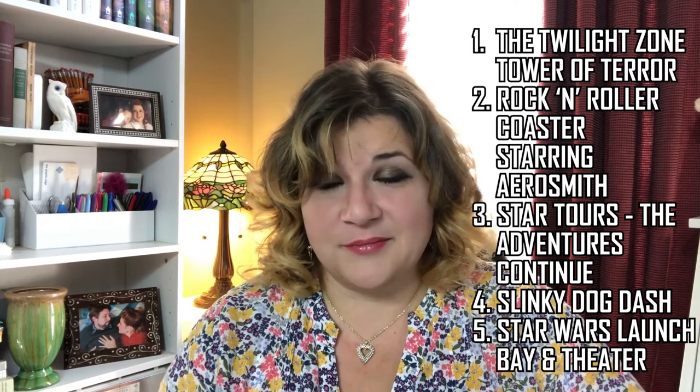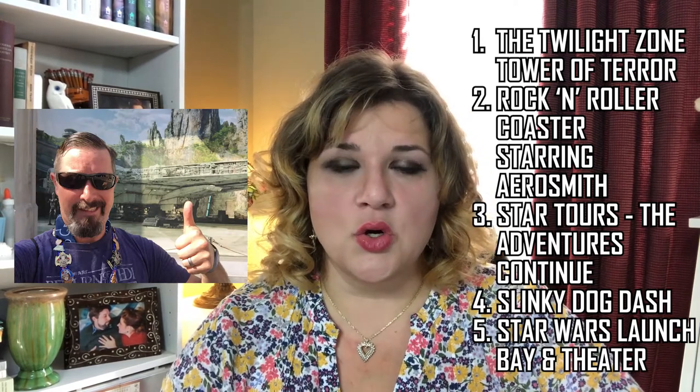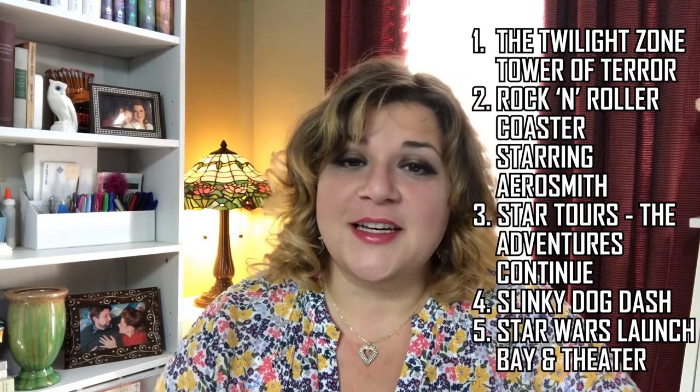Number five: the Star Wars Launch Bay and Theater. There's kind of a shortage of actual attractions at Disney's Hollywood Studios — hence the top five as opposed to top ten. My husband Mike loved it. He's a huge Star Wars fan and the entire experience took about 45 minutes, which is a good time to enjoy the AC. This interactive walkthrough features actual props from Star Wars movies, a chance to meet Kylo Ren, BB-8, and Chewbacca for photos, and a theater showing Rogue One: A Star Wars Story. They also have an entire store dedicated to Star Wars merch and even sell Skywalker's Vineyard wine.